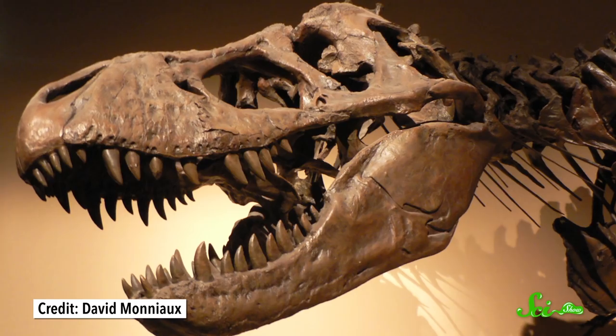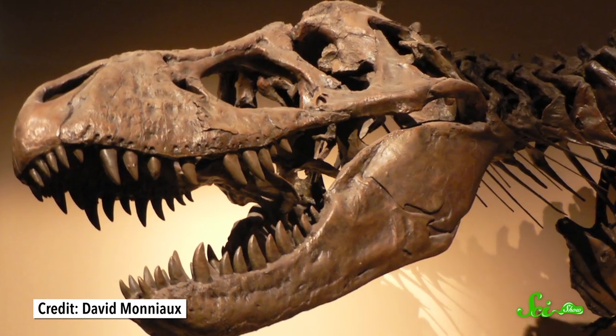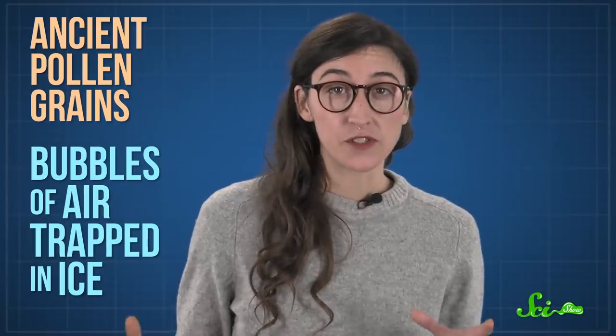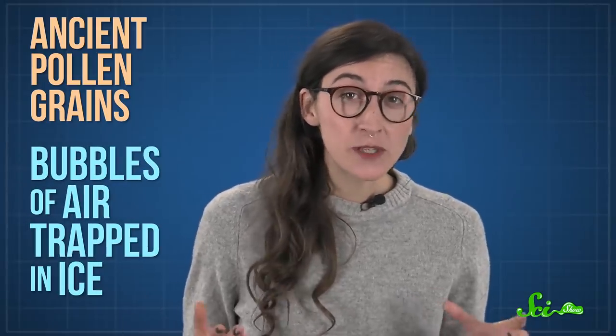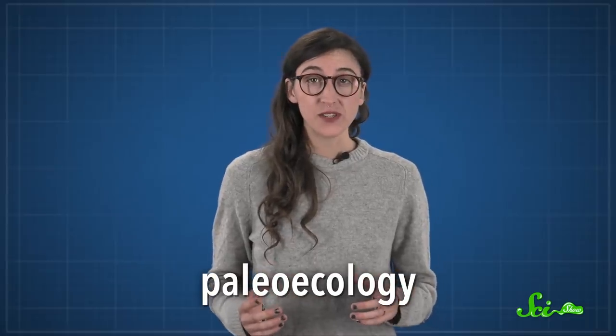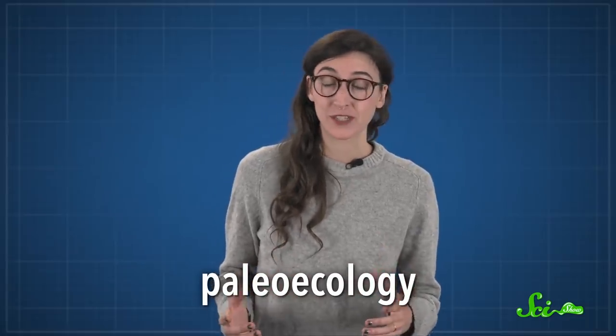Maybe you remember the first time you saw a dinosaur fossil on display in a natural history museum, or even just a picture of fossils in books or online. It's easy to get lost imagining what the world looked like when those stone bones, claws, and teeth were still part of living creatures. But when scientists really want to take themselves back in time, they don't just rely on fossils. There are slightly less glamorous samples that can help piece together older ecosystems, and studying them has spawned its own field of science called paleoecology. And paleoecologists aren't just learning about the past — they're trying to predict the future.